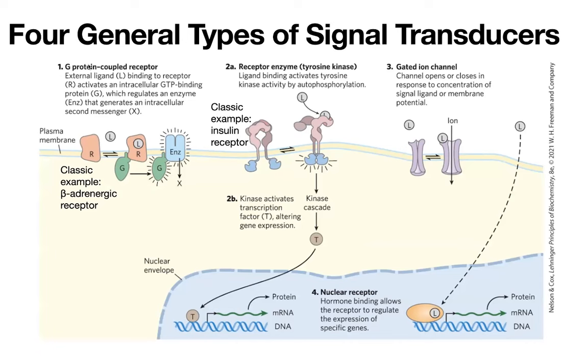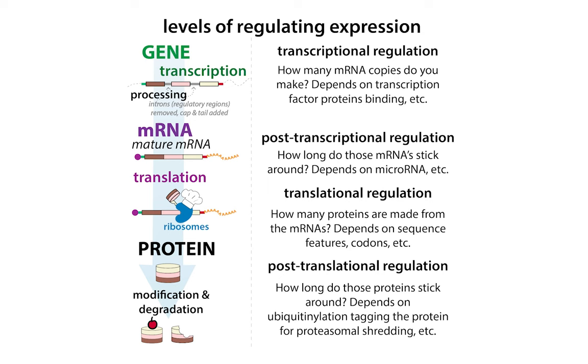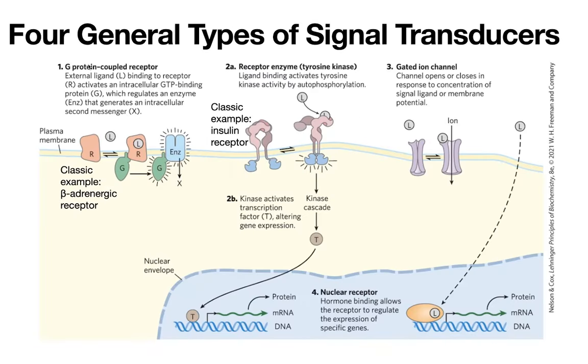We can simplify things by thinking of four main types of signal transduction — basically ways in which our cells take an extracellular cue and transmit that information inside into the cells, and often all the way into the nucleus, so that they can control the transcription of genes. By controlling the transcription of genes, you're able to control the production of messenger RNA, and the amount of messenger RNA is going to regulate how much protein gets made. By turning off that transcription, you're therefore able to halt or start the production of various proteins.